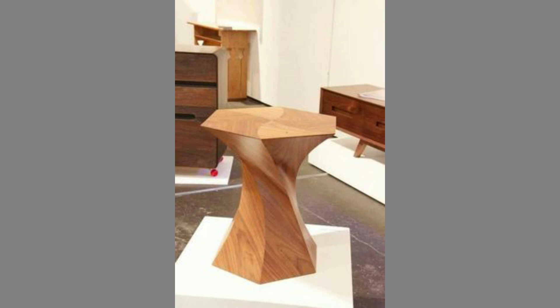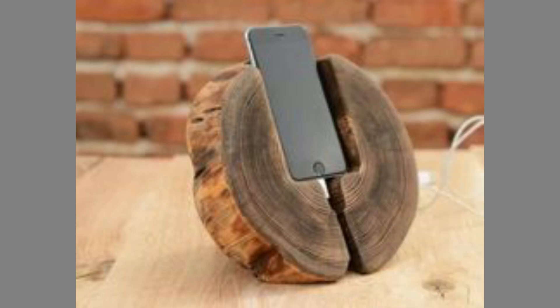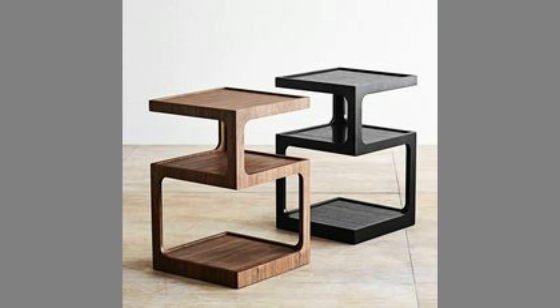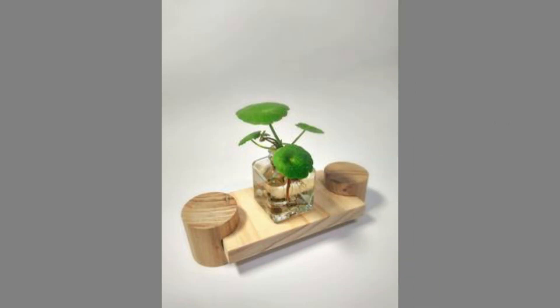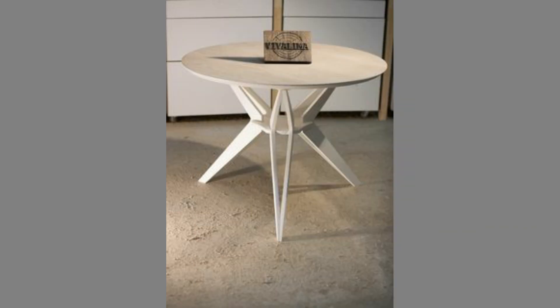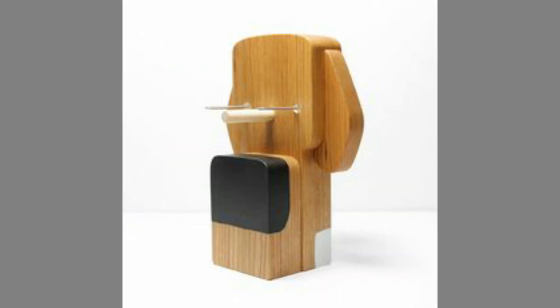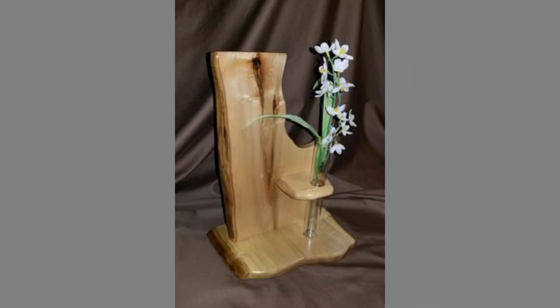Ultraviolet light can change the color of wood. It is important that furniture is not exposed to direct sunlight, as doing so will create blotches and spots that are difficult to remove. If certain furniture is exposed, it needs to be wiped with a damp cloth, otherwise the spots can no longer be removed. Sunlight can break apart chemical bonds in the wood and cause the surface to change color. Frequent exposure to the sun's rays can also cause the wood's color to fade over time, and continued exposure can permanently damage the look of wooden furniture.